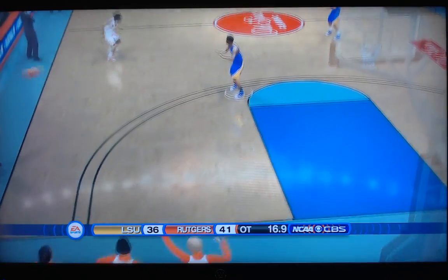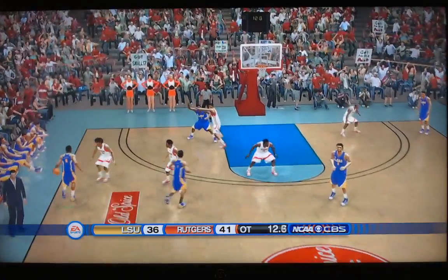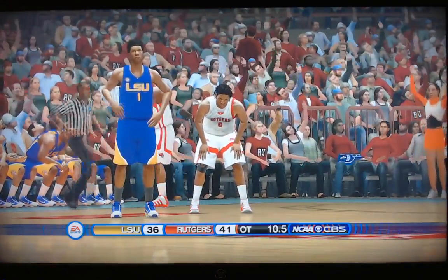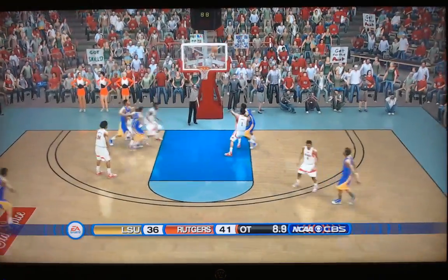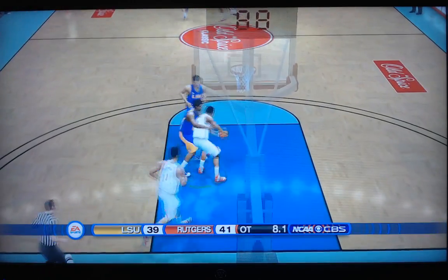LSU ball under their own basket, 16.9 seconds remaining. Need a bucket in a hurry. Here comes Javante Smart — gives it off. Here's a McWilliams — knocked out of bounds by Rutgers. Ten seconds to play, LSU needs to hurry. There's no sense of urgency right now for the Tigers. There's the three — got it! Smart got the big three! 8.5 to play.